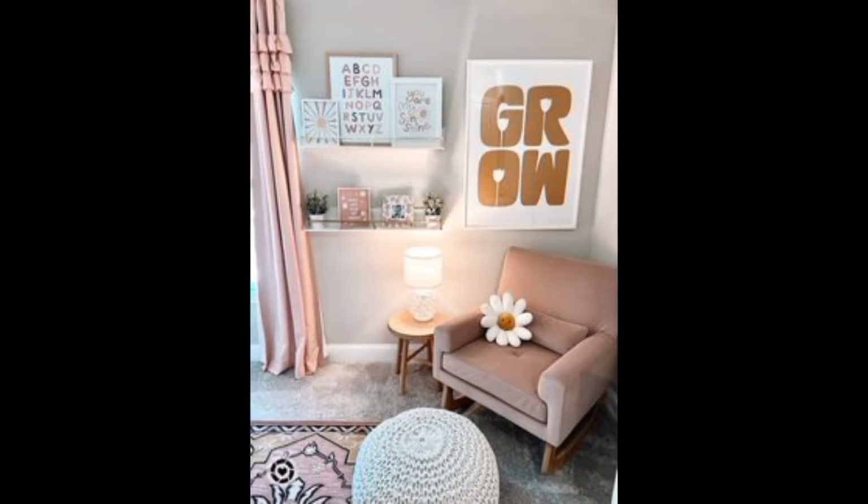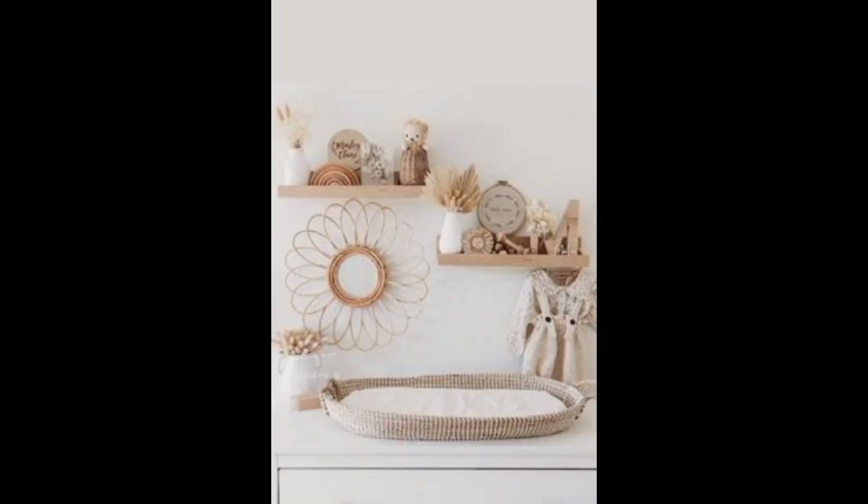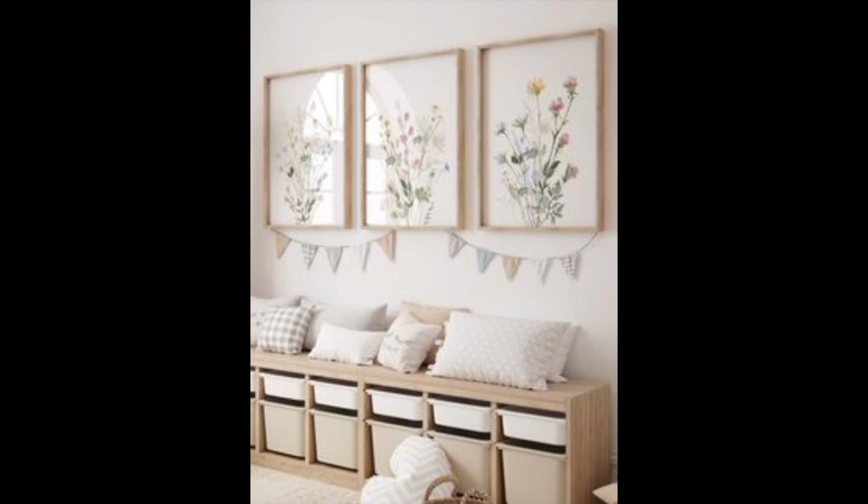Wall art gallery: design a wall art gallery with cute prints and inspirational quotes. Blackout curtains: ensure peaceful nap times with blackout curtains that keep the room dimly lit.